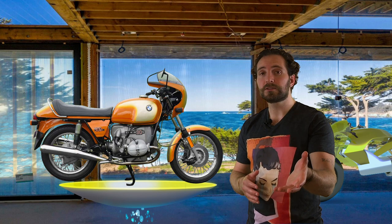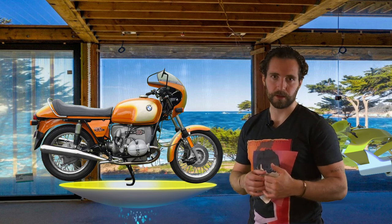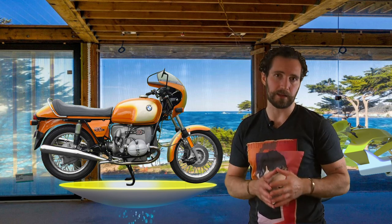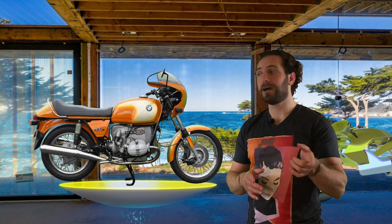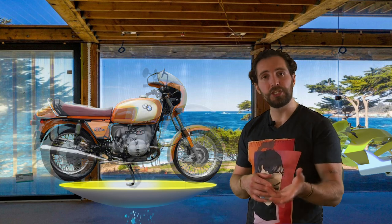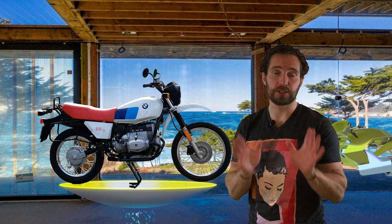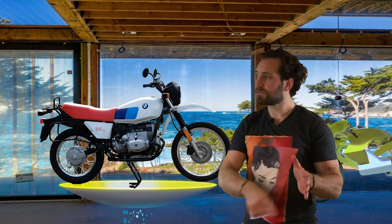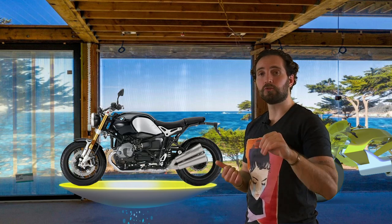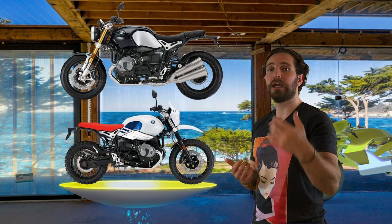In 1976, BMW won the very first AMA Superbike Championship with an R90S — it was a true superbike for its time. Then in 1980, BMW released the R80GS, which opened the door to the adventure market that's huge for BMW today.